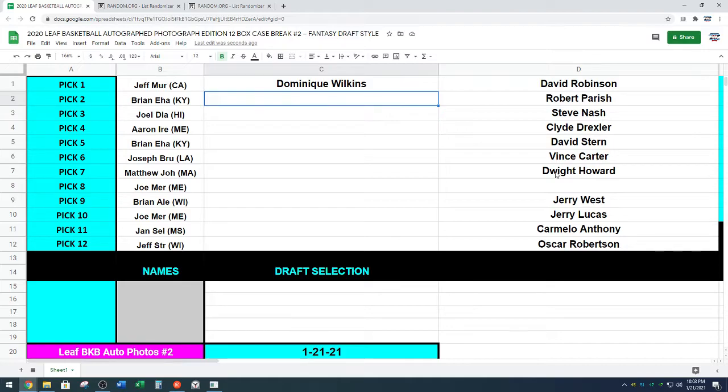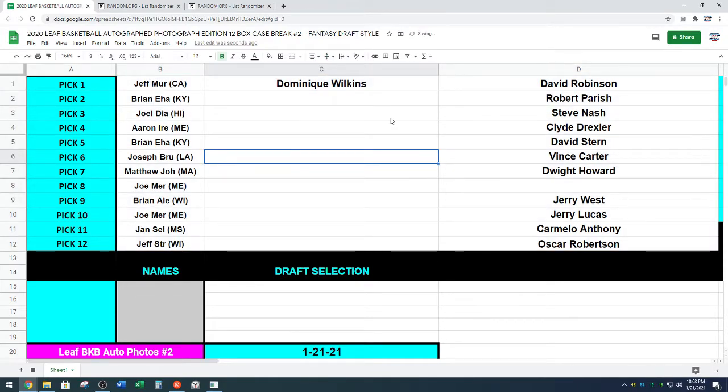Next up is Brian. Yeah, this is a tough draft, man — when pretty much every player is a Hall of Famer or future Hall of Famer, it is difficult. Brian said Robertson. Oscar Robertson, who fell to the six or seven spot last time, which I thought was insane — he would have been my number one pick in case number one. Great value there. Oscar Robertson going to Brian.